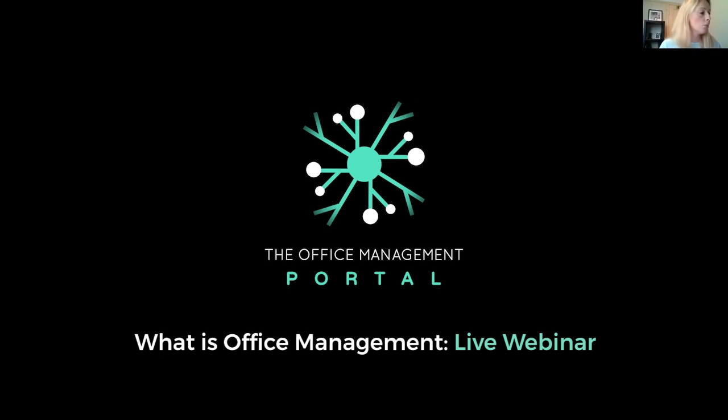Thank you so much to everybody for joining the webinar this afternoon. It's Friday, thank goodness, nearly the weekend. I have been doing quite a few webinars — we did one on what is facilities management — and I thought it might be useful to do one as well on what is office management. We're also going to look at some of the ways in which you can excel in this role.